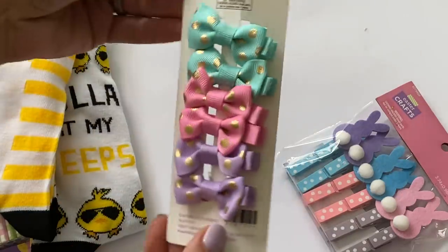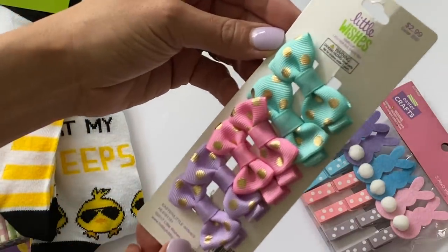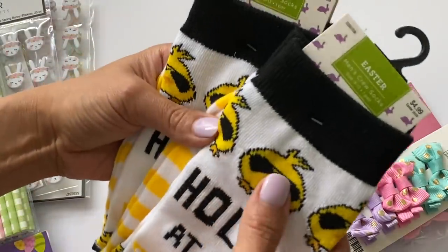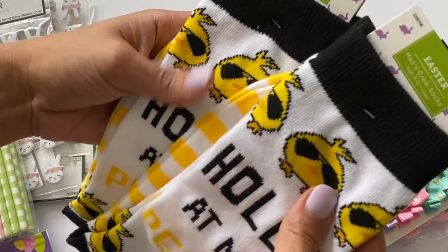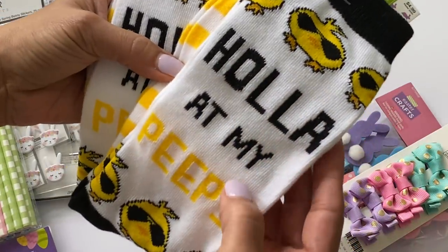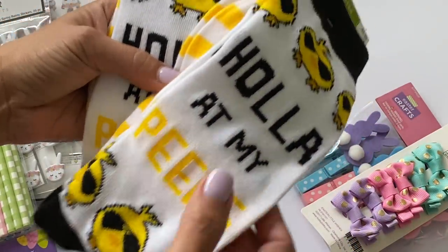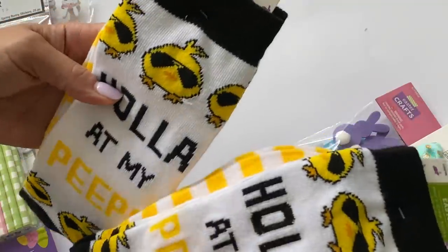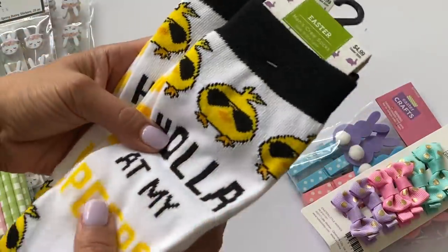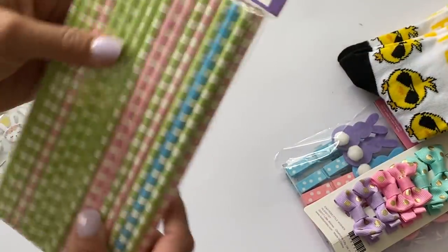I grabbed some more of these little hair bows. I did find two pairs of these really cute men's crew socks — women could probably wear them too — and they just say 'Holla at my Peeps.' I thought those were cute and figured I would give these to some crafty friends, so I grabbed two of those.